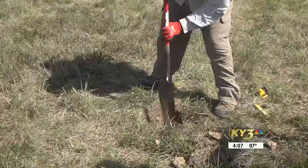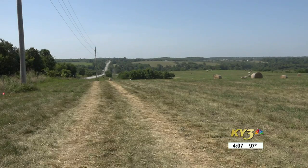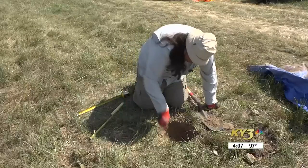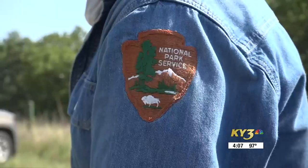They say John and Mary Gwynne owned this property in the 1850s when the 150th Cavalry ambushed them. The team's main goal is finding the Gwynne home in hopes of tracing back troop movements on the battlefield.